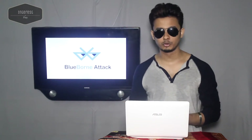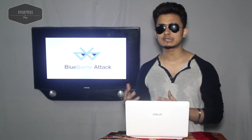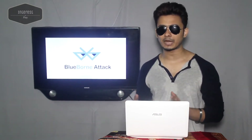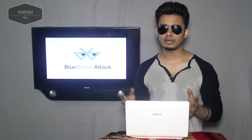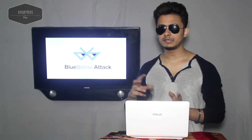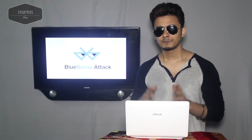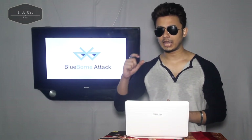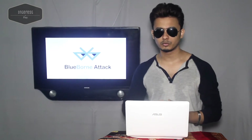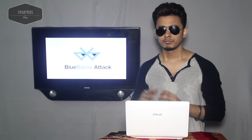This attack is called BlueBorne — it's a kind of hacking method via Bluetooth. Security researchers have discovered a total of eight zero-day vulnerabilities in the Bluetooth protocol that impact more than 5.3 billion devices — from Android, iOS, Windows, and even Linux to the Internet of Things. Using this vulnerability, security researchers at IoT security firm Armis have devised this attack.